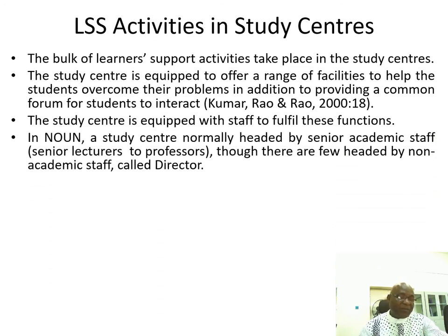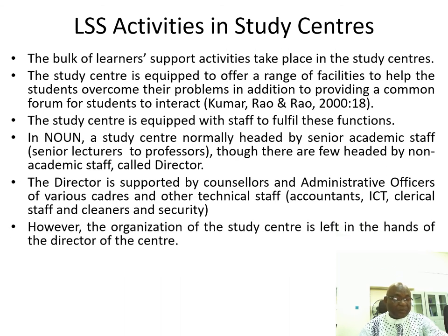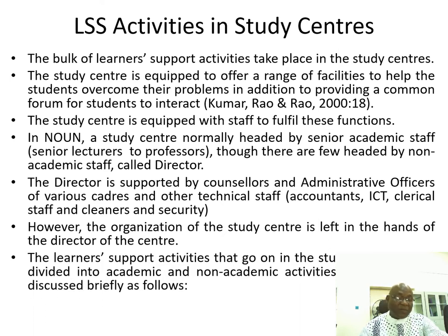In the National Open University of Nigeria, a study center is normally headed by senior academic staff, from senior lecturers to professors, though there are a few that are headed by non-academic staff. The head of the study center is usually called a director. The director is supported by counselors and administrative officers of various cadres, and other technical staff like accountants, ICT staff, clerical staff, cleaners, and security people. The organization of the study center is left in the hands of the director.